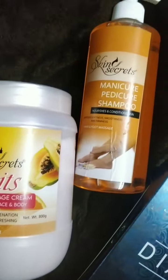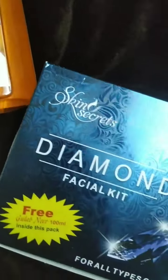So what are you waiting for? Go and purchase these amazing products from the Woobly app at an amazing discount.